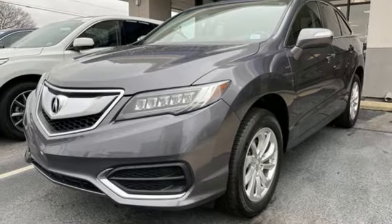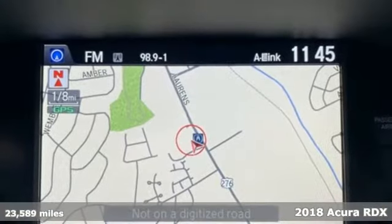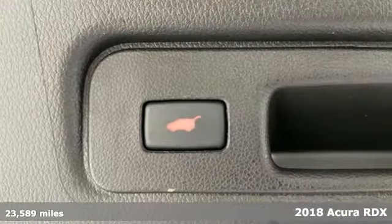It's a 2018 Acura RDX. It provides the comfort and luxury of a large SUV with the moves and fuel economy of a small one.